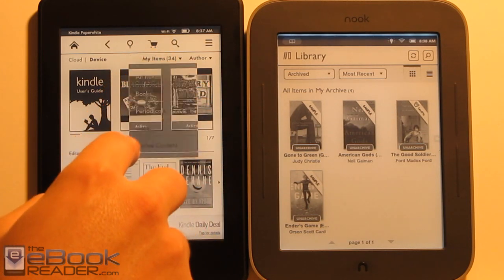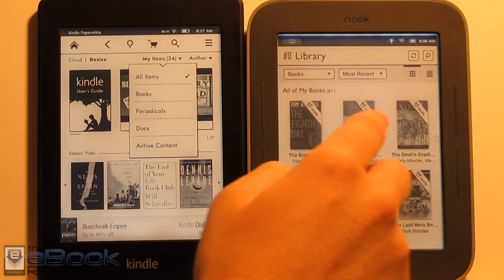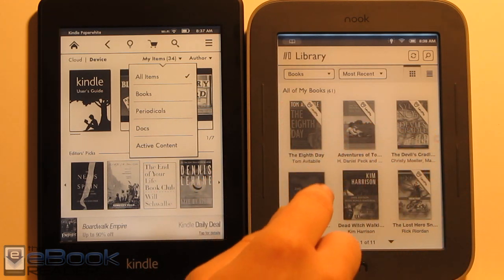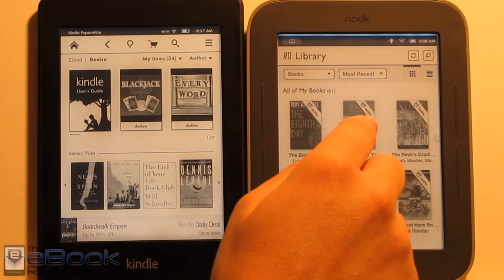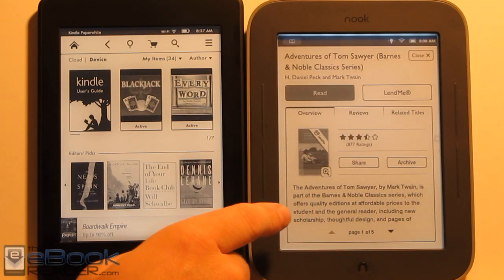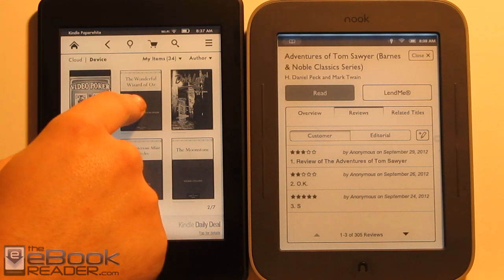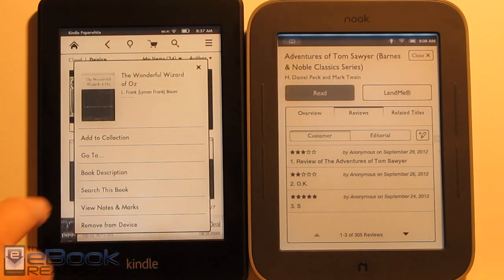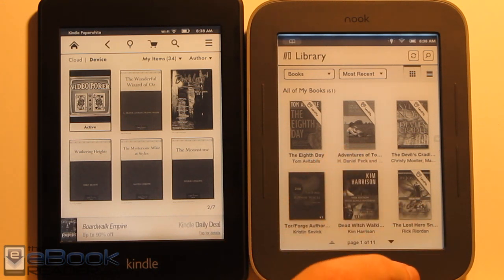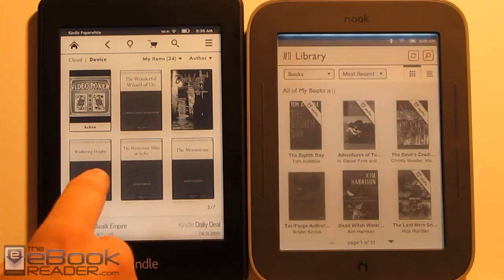Both devices have similar sorting options — you can view by books, periodicals, and so on. These two devices are a lot alike in many ways. The Nook makes book lending easier with visible LendMe badges on eligible titles, whereas Kindle makes lending more of a workaround. Both let you hold down on a title to access options like book description, add to collections, and similar features. Collections on Kindle and bookshelves on Nook are basically the same setup.